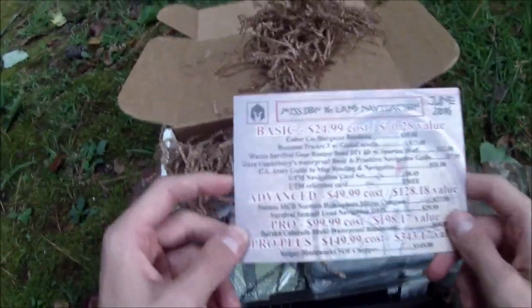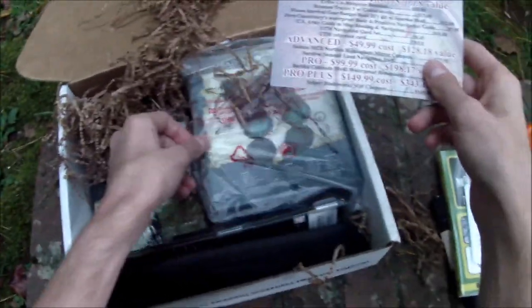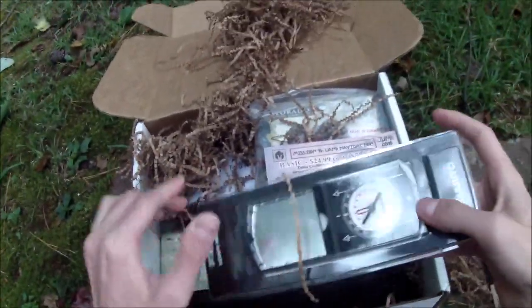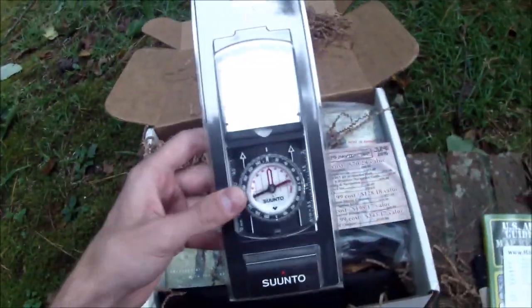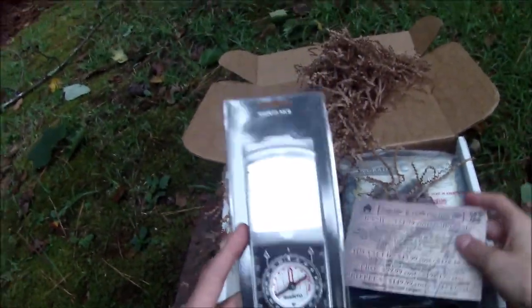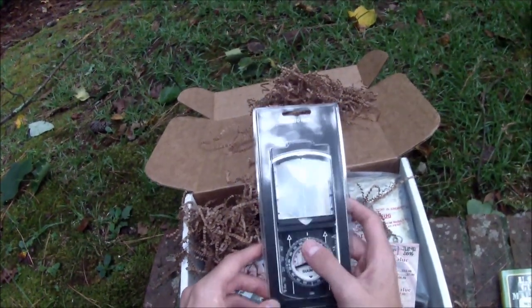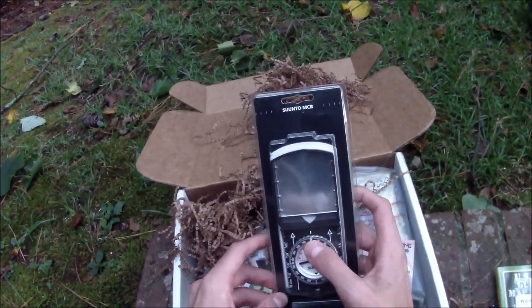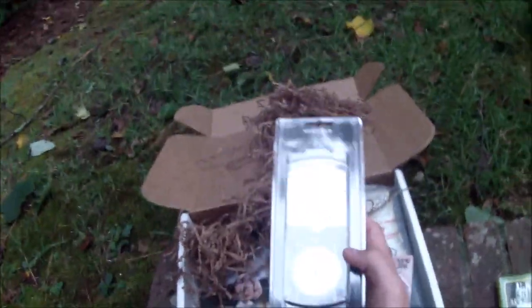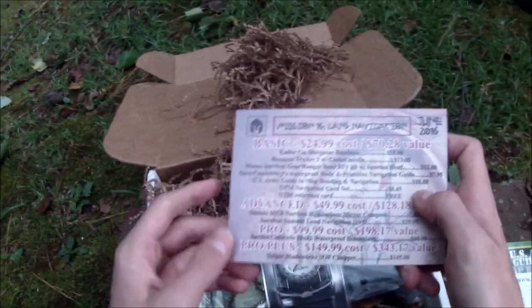The advanced kit gives you a better compass — a mirrored compass. This compass certainly allows for multiple hemisphere use but also has a mirror for signaling. If you get it just right you can signal to other people in your party or signal for help. That is a $28 value.